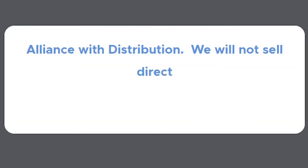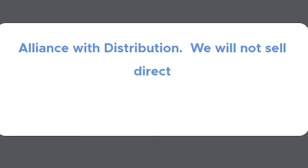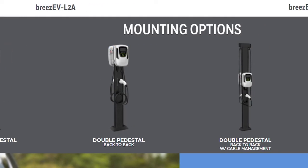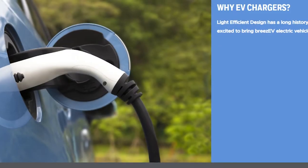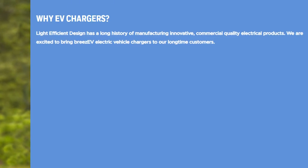Light Efficient Design — what do they got? They're always coming up with unique, innovative product. This one is their Breeze EV. They're partnering with distributors, which is very different than a lot of other EV companies. As a lighting distributor, we're always looking for different angles. This is something you can sell today. Light Efficient Design has the best EV system for you. They partner with you, they're not going to sell direct. They'll give you all the knowledge and product you need. Easy, breezy, lemon squeezy.